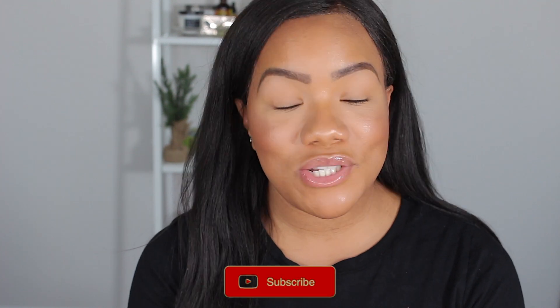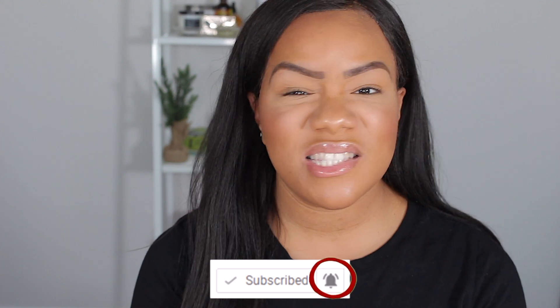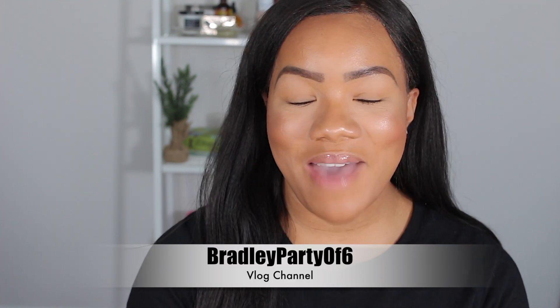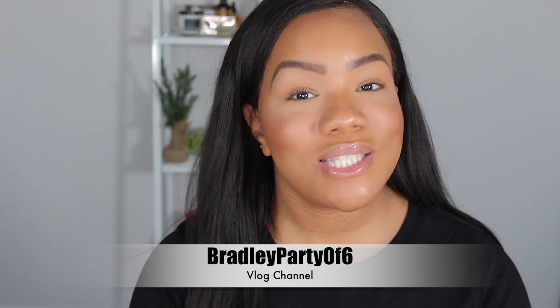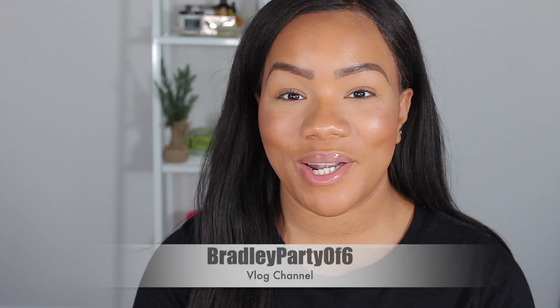If this is your first time watching, make sure you go ahead and click that subscribe button. Also click the little notification bell right next to the subscribe button so you can always be notified of all my future videos. You also want to make sure you're following me on Instagram at Camellia Yvette and subscribe to my family vlog channel on YouTube at BradleyPartyof6.